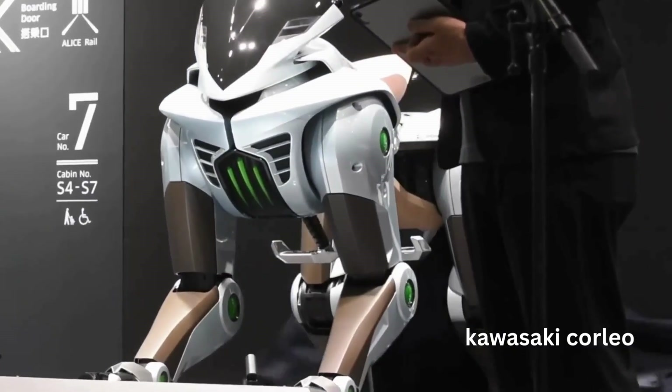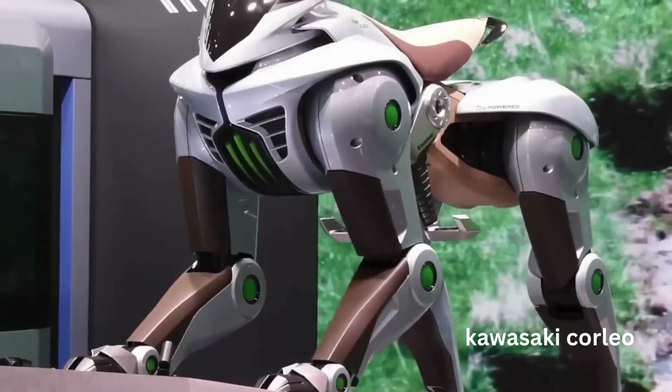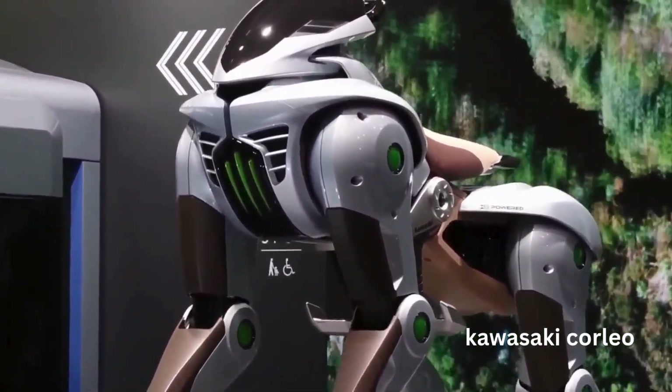Hey everyone, today I've got something super exciting to share with you. We're diving into the future with Kawasaki's latest innovation, the hydrogen-powered robot horse Corleo.